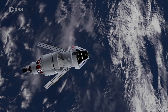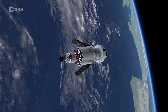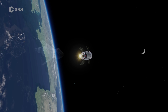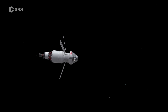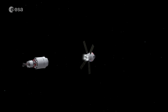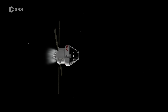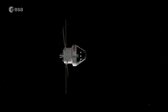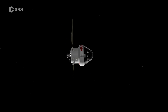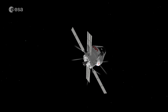The European Space Agency is playing a key role in NASA's Artemis programme to return astronauts to the Moon and onto the lunar surface. ESA's European Service Module, or ESM, is the 4-metre-wide cylindrical powerhouse providing propulsion with one main engine, eight auxiliary and 24 attitude thrusters, as well as power and thermal control for NASA's Orion spacecraft.